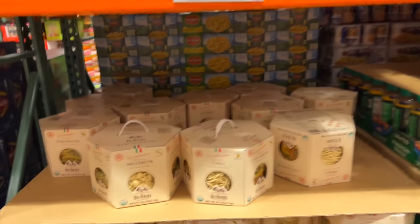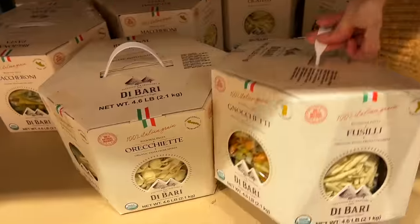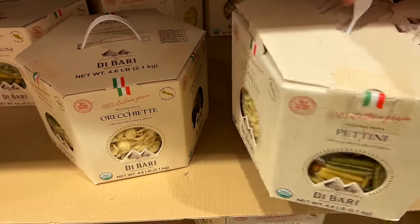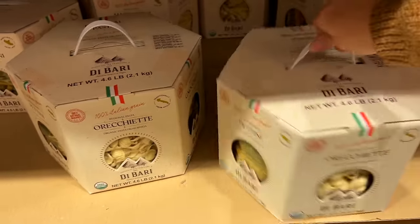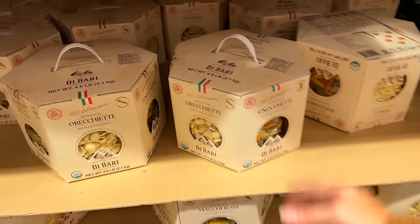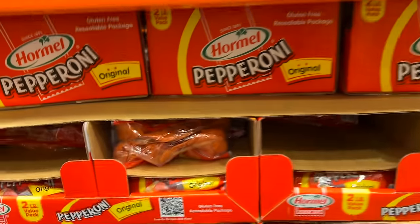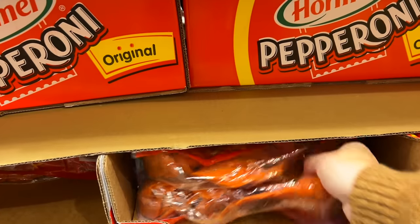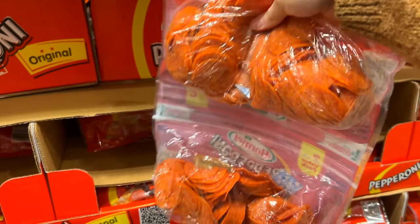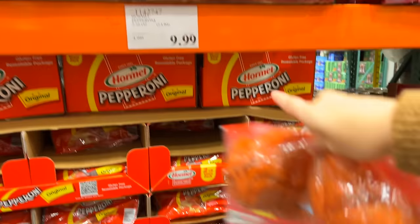I think this is a new item, or at least I've never noticed it before — these different pastas with a window in the packaging to let you see inside. It says they are 100% Italian grain, so pretty good stuff — they're organic as well. I like to keep pepperonis in our freezer and we haven't had some in there for a while. This is a really good deal: two pounds of pepperonis for $9.99.